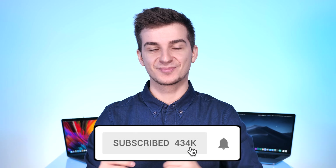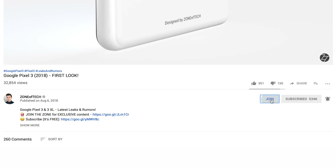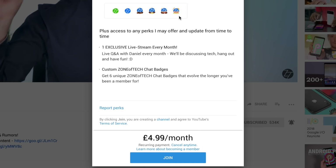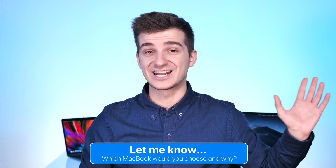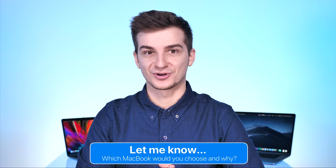Definitely subscribe and enable notifications by tapping on that bell — join the notification squad if you enjoyed this video and you're new to the channel. Also join The Zone — become a member and you get exclusive perks every single month, you're supporting the channel, and you get access to an exclusive live stream where I'll answer your questions and we'll talk about tech. You also get cool badges that evolve over time the longer you've been a member. In the comments, let me know what you guys think about the 13-inch and 15-inch 2018 — would you pick one up, which one and why, and what would you use it for?